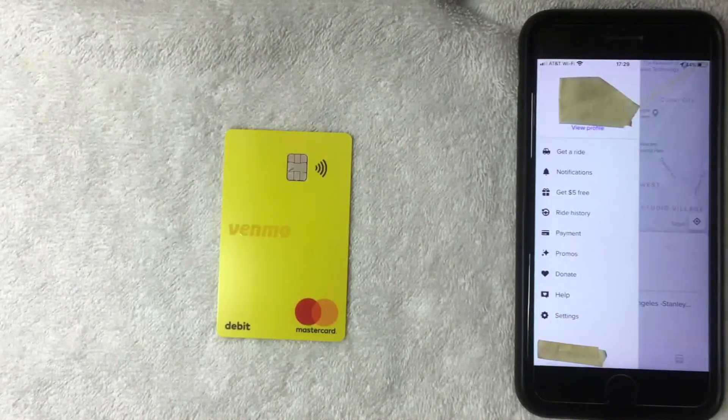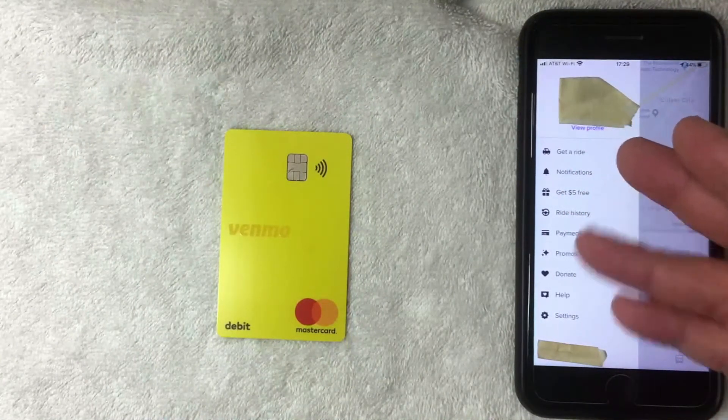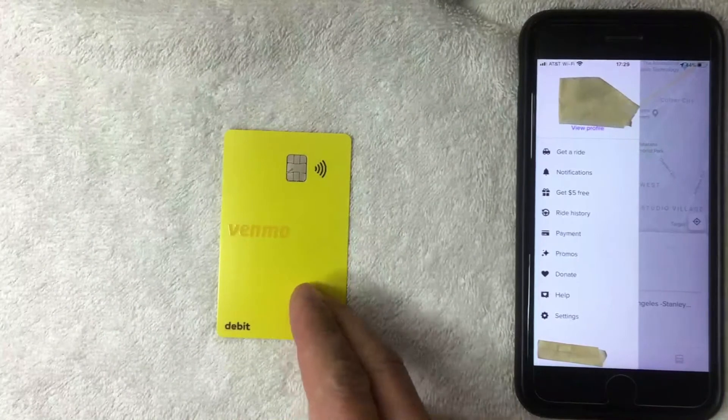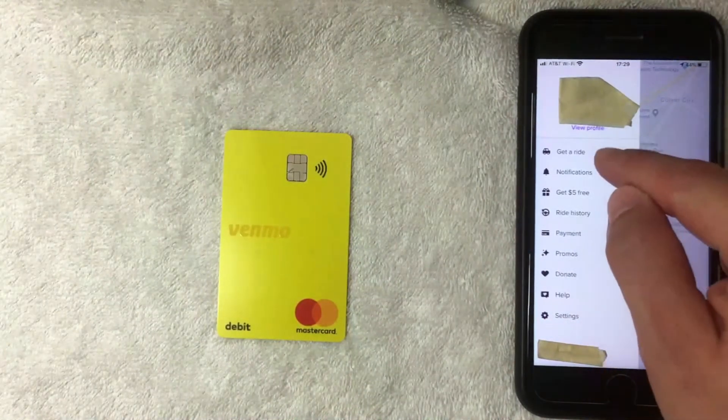I went ahead and clicked there and this drop-down menu appears. On this screen you can start ordering a Lyft rideshare or check promos that are running with Lyft. But if you want to add your Venmo debit Mastercard into the Lyft app, you want to click on the line called "Payment" — it looks like it's about five lines down from the top.